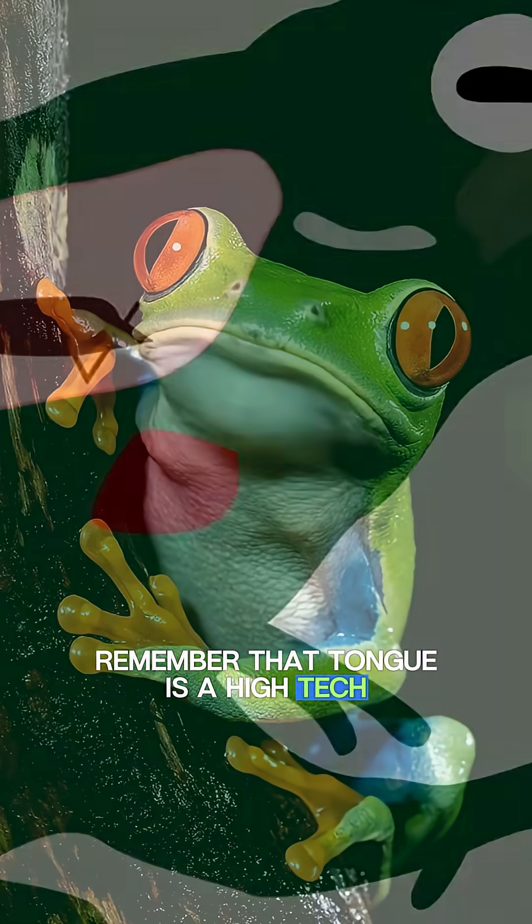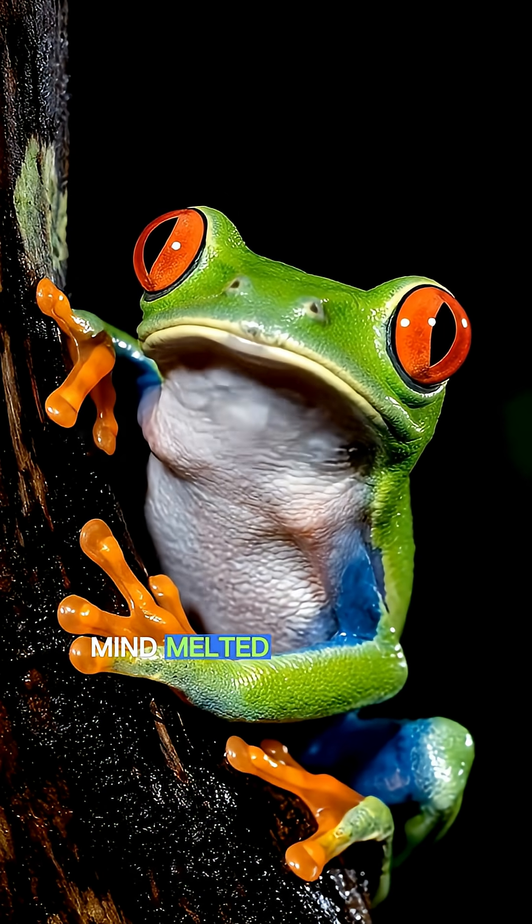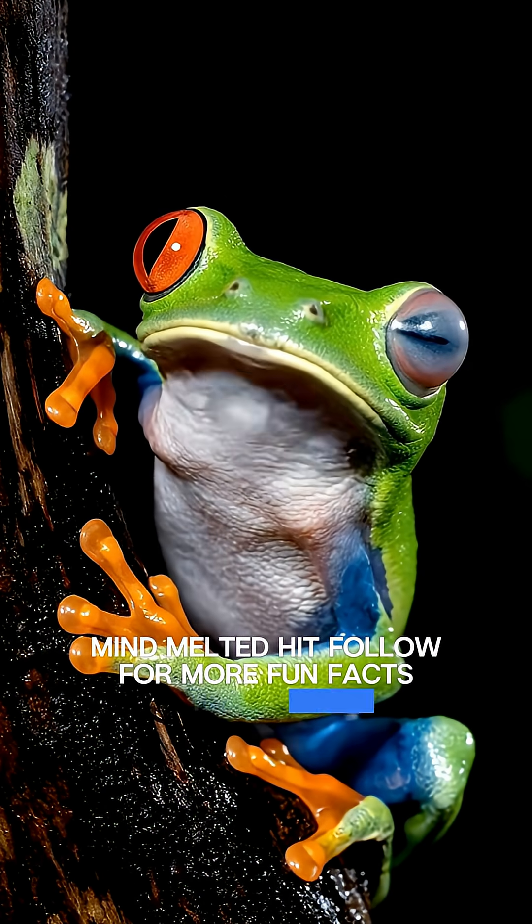So next time you see a frog, remember — that tongue is a high-tech, morphing adhesive delivery system. Mind melted? Hit follow for more fun facts that stick.